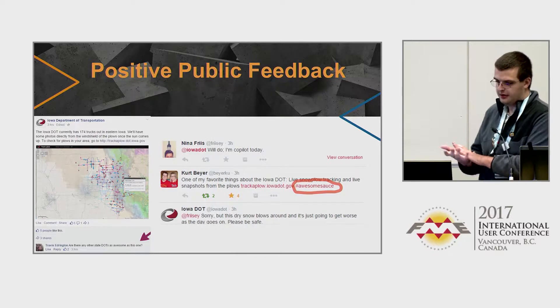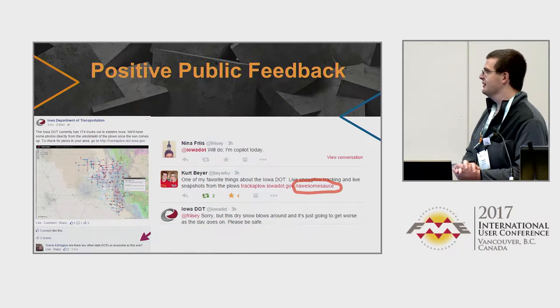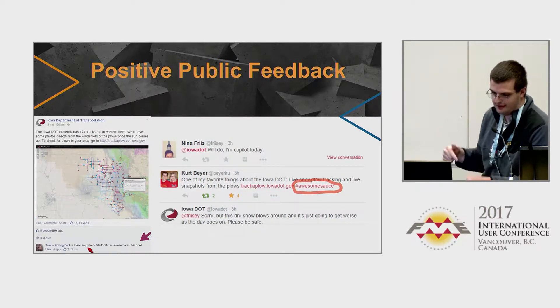Some positive public feedback: we love this comment — 'This is the awesome sauce, hashtag awesome sauce.' And then you can't forget this one: 'Are there any other state DOTs as awesome as this one?'